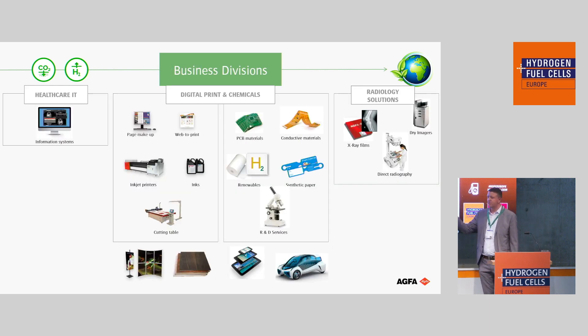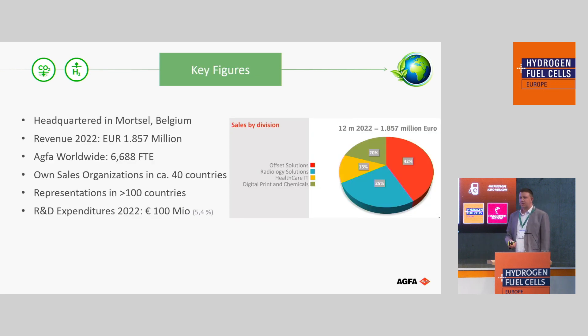If you look at our full divisions, we have a healthcare business, a digital printing and chemicals business, and a radiology solution — so still your X-ray imaging. That's still a bit of the heart of the company, but you can see there is a digital printing and chemical part where we are also focusing on renewables, of which Zirfon is a part. Key figures from Agfa: a $1.8 billion company, about 7,000 employees, spread across over 100 countries, and we still spend quite a lot on R&D.